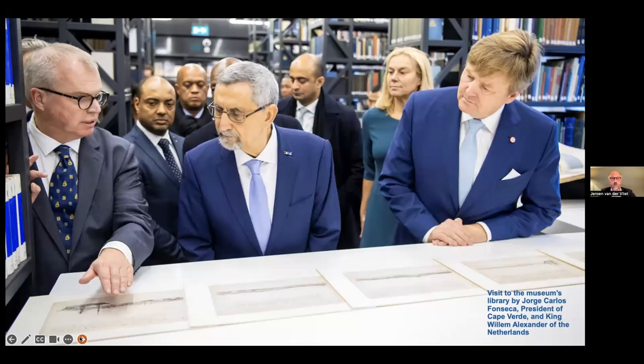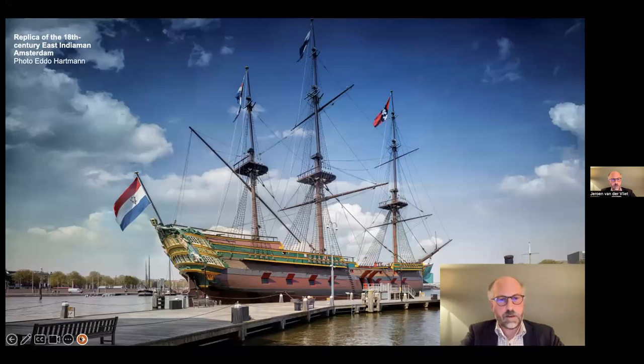It's also about sharing heritage. Here you can see a visit from the president of Cape Verde to the library of the museum, where he is shown some of the drawings by Peter Post — a Dutch artist who traveled from the Netherlands to Dutch Brazil in the 17th century. We are also looking at a new presentation of the replica of the East Indiaman in Amsterdam. For long, this was the largest ship model we have — on a scale of one to one. It's the only ship model you can walk into and get an idea of how a ship from that time looked.